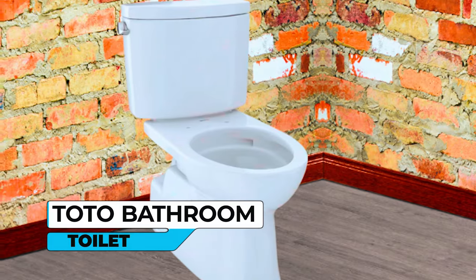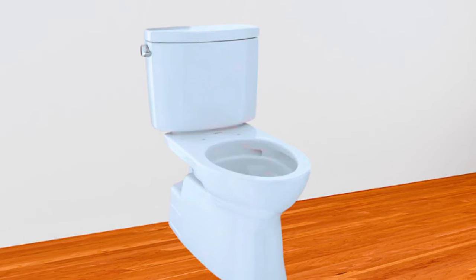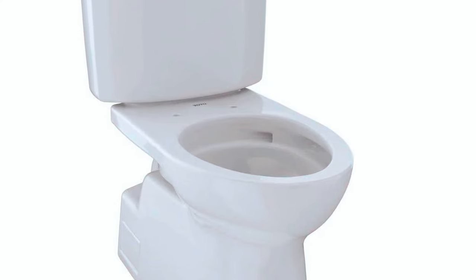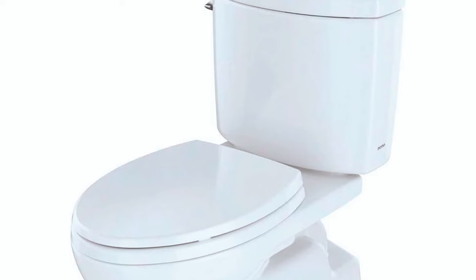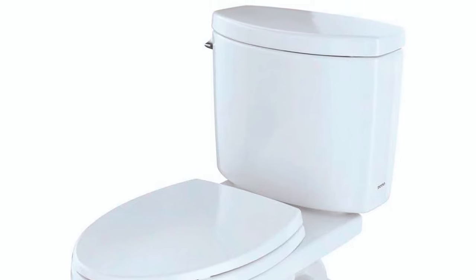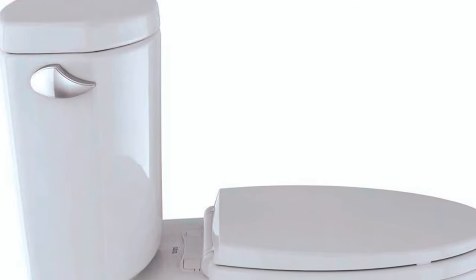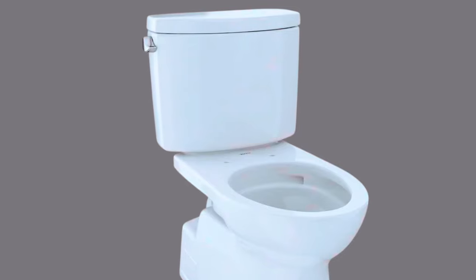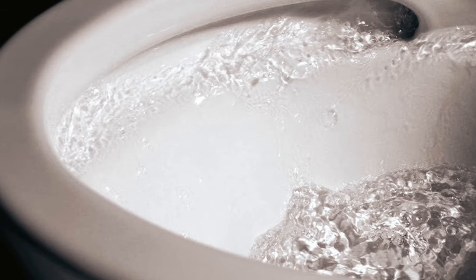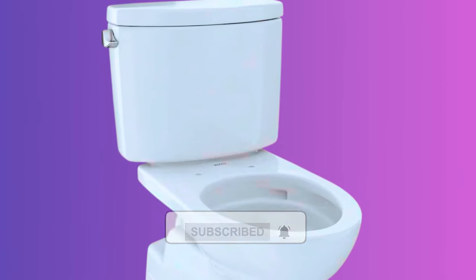Toto Vespin Bathroom Toilet. The Toto Vespin Toilet is a great option that brings both style and functionality to your home bathroom. With its Cotton Gloss finish, this two-piece toilet ensures a clean and shiny appearance, while the elongated bowl provides a comfortable seating experience. Not only does it offer superior performance, but it is also environmentally friendly with its 1.28 gallons per flush rating, helping you save water and reduce your water bill. The standout feature is its Double Cyclone flush system, which utilizes two powerful jets to create a centrifugal cyclonic rinsing action, thoroughly cleaning the bowl with each flush. Say goodbye to stains and odors, as this flushing system ensures a consistently clean and fresh toilet.